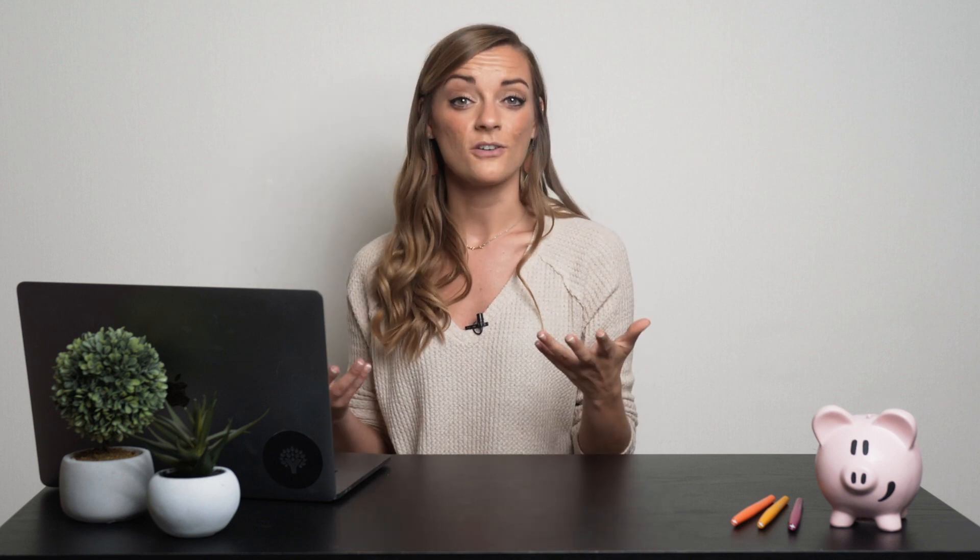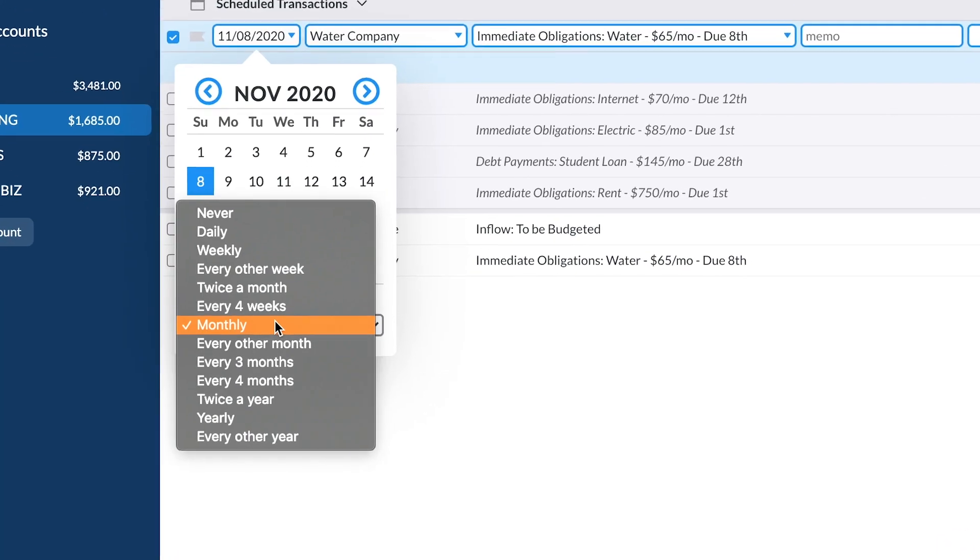Also, don't miss out on the fact that you can select how frequently this scheduled transaction occurs. Set your transaction to repeat based on whatever pace you need — every two weeks or just twice a month. Because those aren't the same thing. You can set it to be as frequent as every day or as infrequent as every two years.